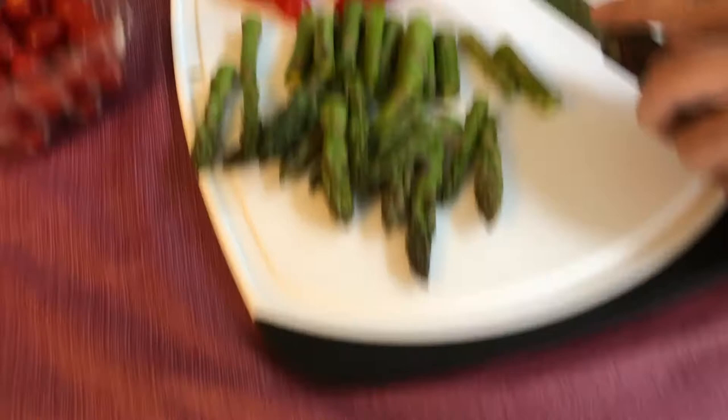We have some asparagus tips, some grape tomatoes that we're cutting in half. I'm going to chop up this fennel. We have some diced pancetta and we have this fresh pasta.